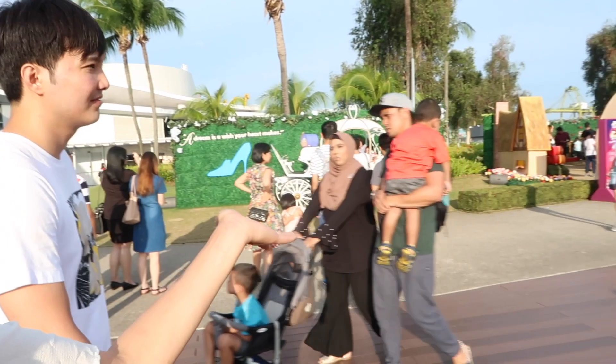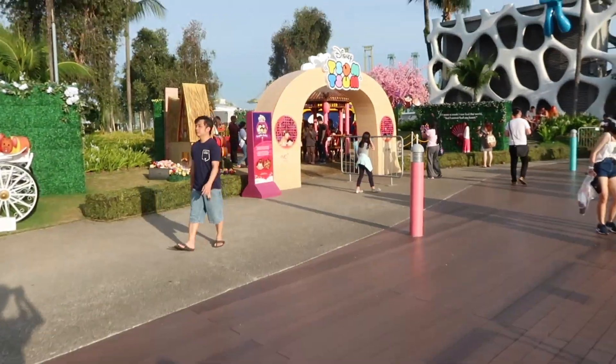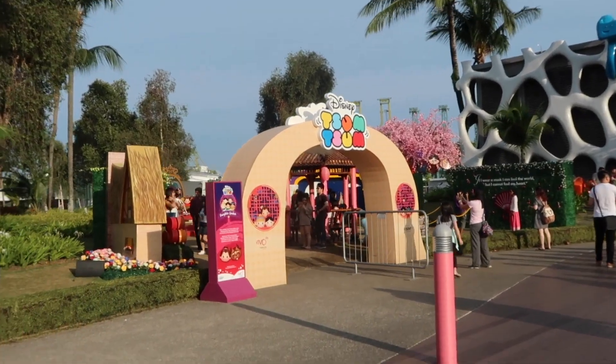We're back at VivoCity and on the rooftop there's a Tsum Tsum mid-autumn festival event. So cute! It's supposed to light up at night but we're here now with nothing to do, so we're checking it out. There's a Cinderella carriage and a Mulan exhibit.